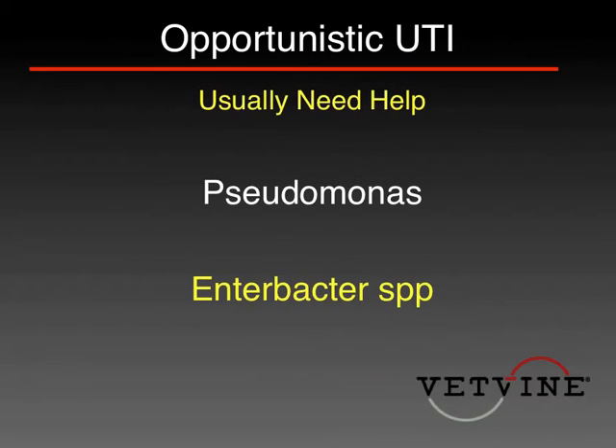Other bugs like Pseudomonas or Enterobacter need additional help to get in there — oftentimes some immunosuppression, some surgical intervention, or something that is suppressing the immune system. Long-term antibiotics and things like steroids help those bugs out quite a bit.